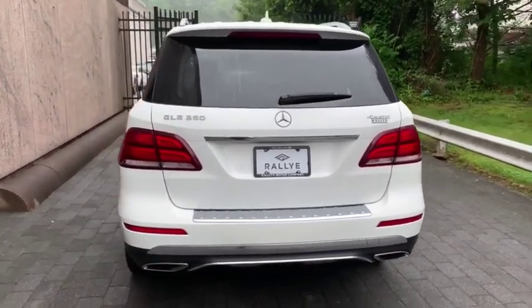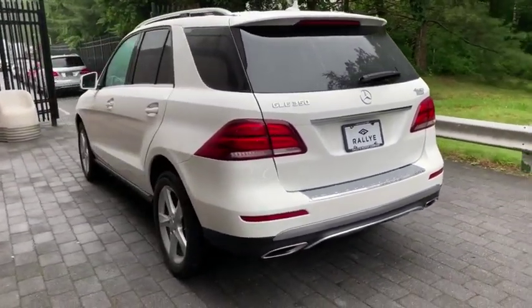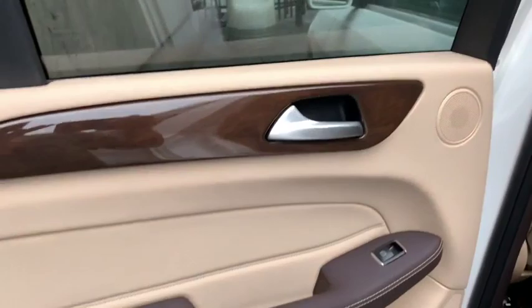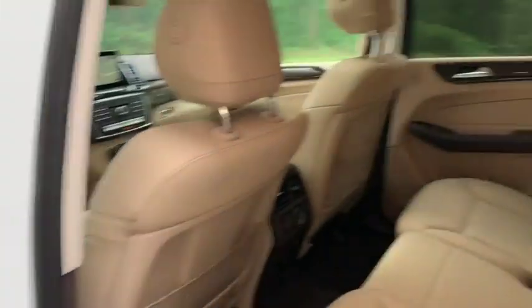This vehicle has less than 35,000 miles. Here are some of this vehicle's great options: backup camera, power liftgate, steering wheel audio controls, power passenger seat, all-wheel drive, and stability control.